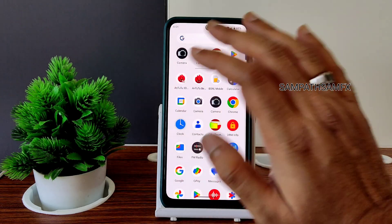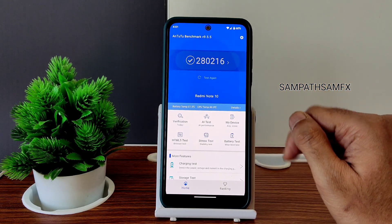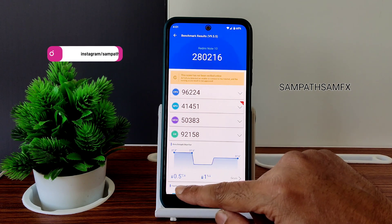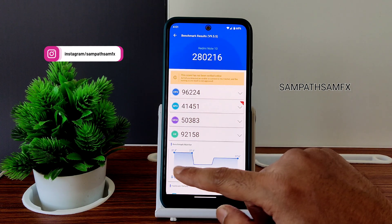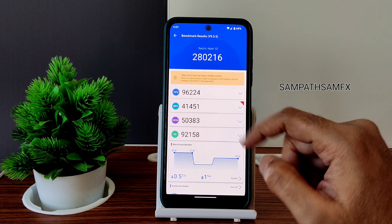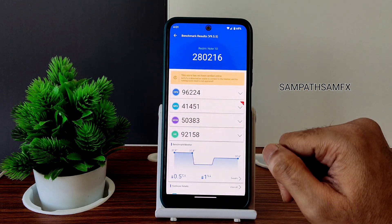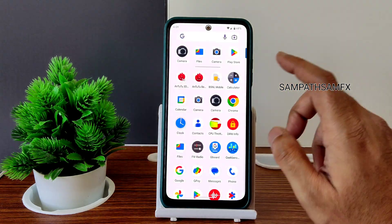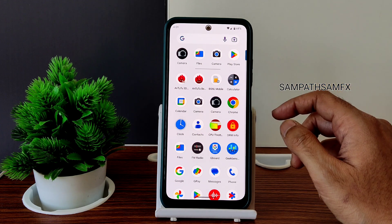Now for the benchmark results — you can see the AnTuTu score is 280,216 in this Pixel Experience Android 13 ROM. The temperature decreased by 0.5°C — it actually hasn't risen at all, which is really good. Only 1% of battery was dropped during this benchmark test on the Redmi Note 10 Mojito. You can experience very good power efficiency, and the performance and UI smoothness are also really great.